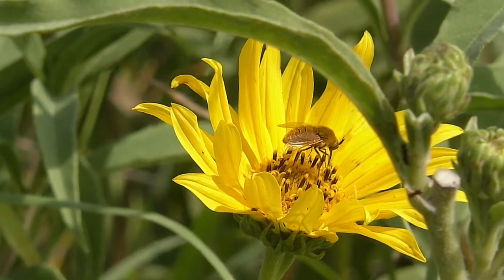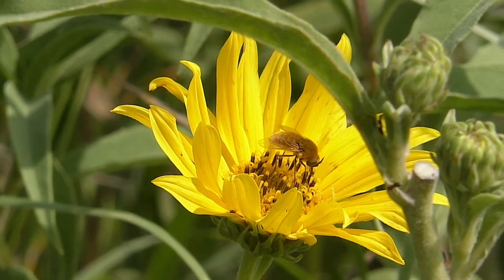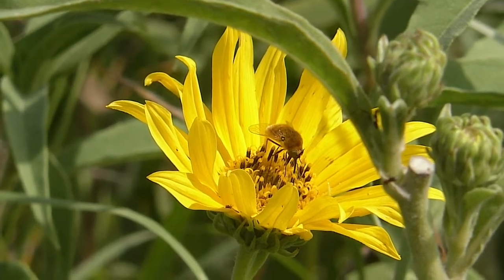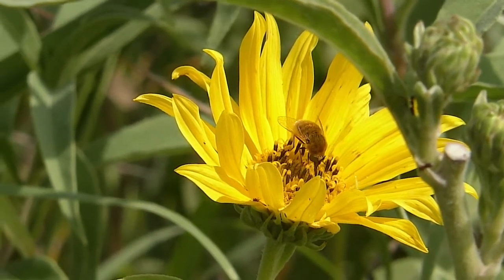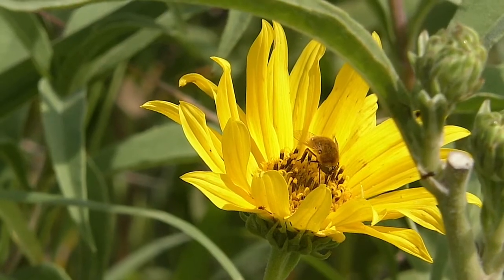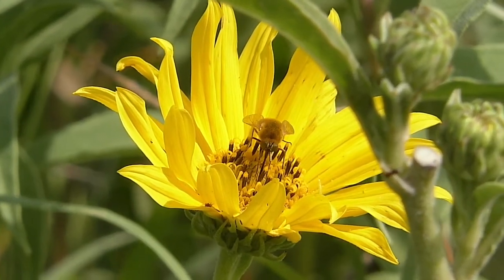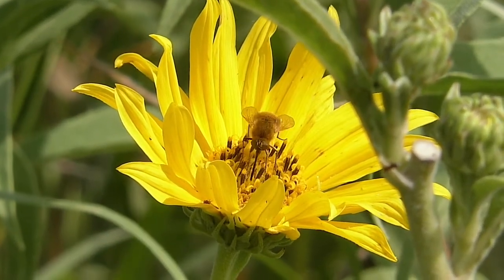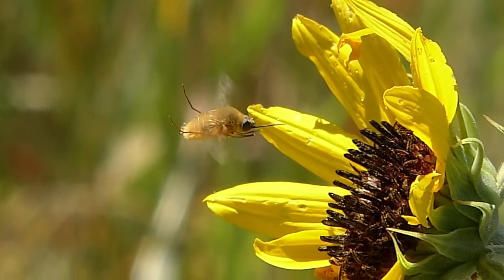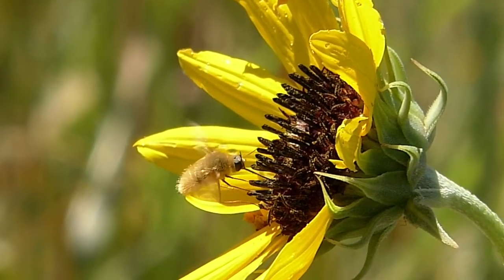It neither bites nor stings, so it's harmless to humans. It feeds on flowers, especially sunflowers and composites. It has a very long and rigid proboscis used to extract deep nectar. This always sticks straight ahead, sometimes earning it the nickname of flying narwhal.